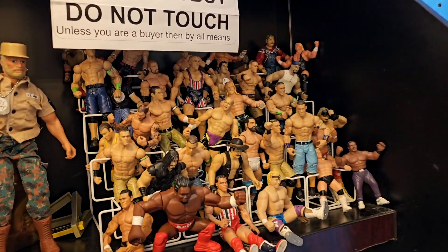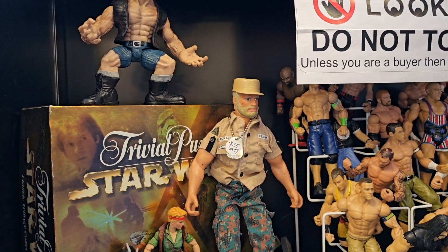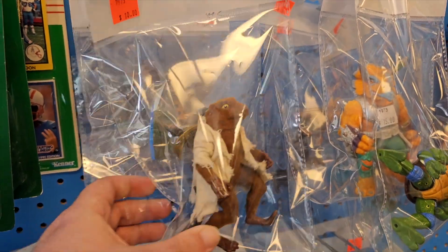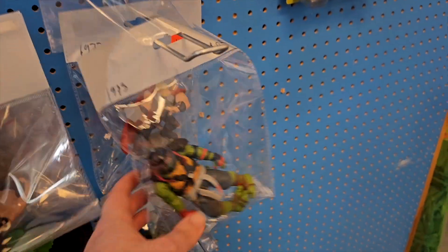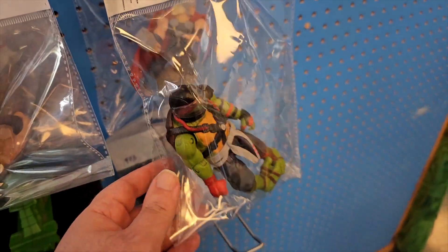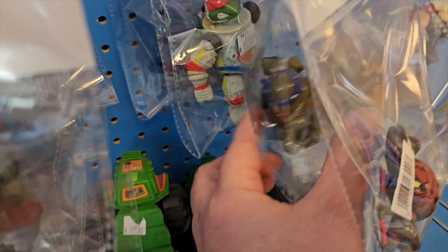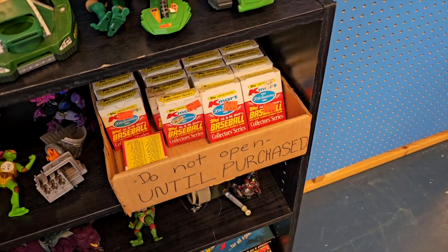Over here in the do-not-touch section we've got a bunch of old wrestling figures, a G.I. Joe, and a Trivial Pursuit Star Wars game — not sure why he doesn't want you to touch them because they're not really worth anything. Over here we've got some Teenage Mutant Ninja Turtles in plastic baggies, and you guys know how much I love plastic baggies, especially with TMNT in them. This guy had some interesting turtles — like this astronaut one in the back, pretty cool, you don't see that every day.